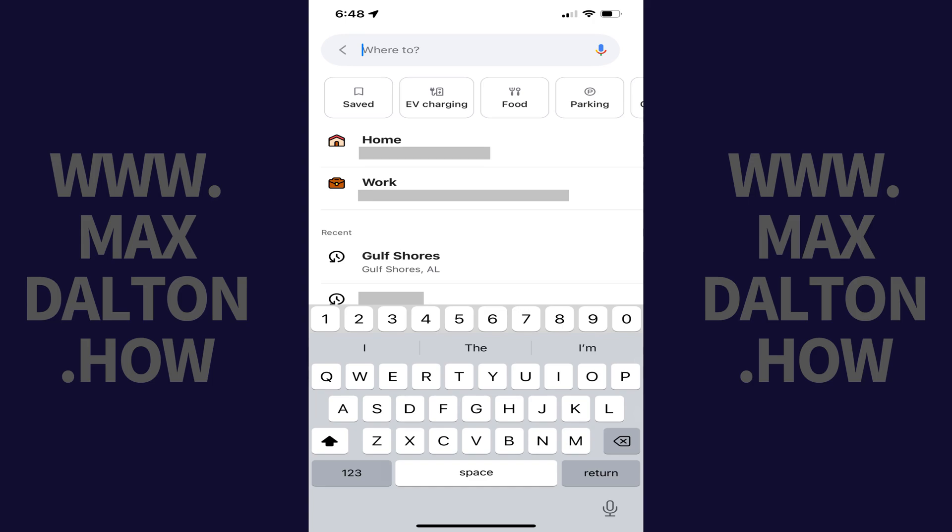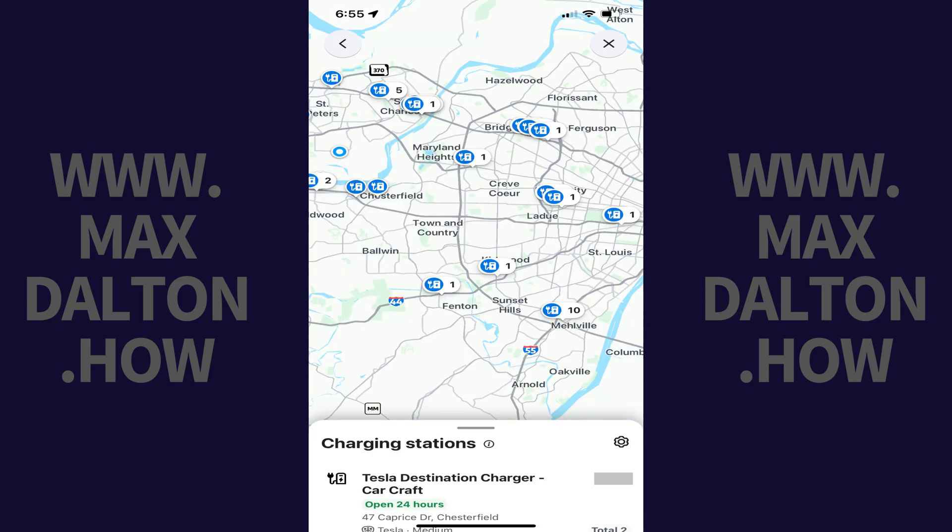Step 3. Tap EV charging in the row of options along the top of the screen. This screen will close and a map showing charging stations near you is displayed.